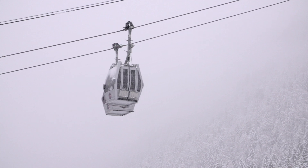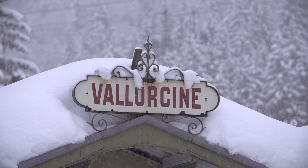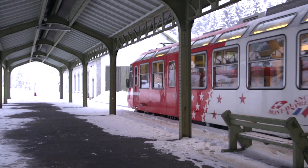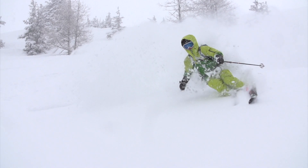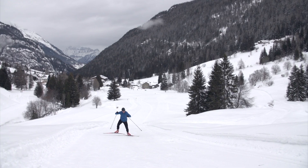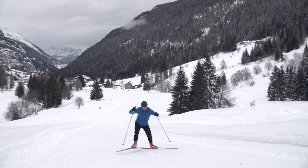Chamonix makes it easy to enjoy the mountains and still live a normal life. There's great alpine climbing, great skiing, ski touring, cross-country skiing. Everything is very easily accessible.